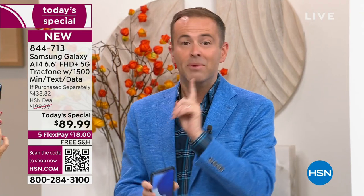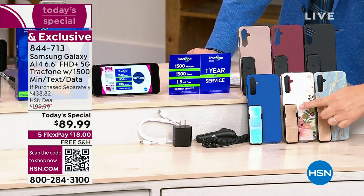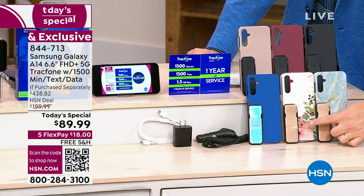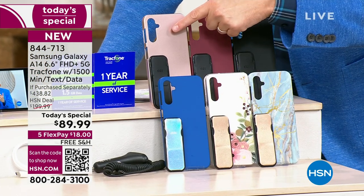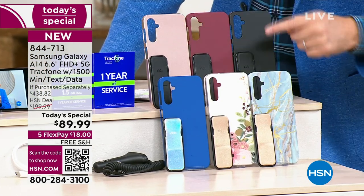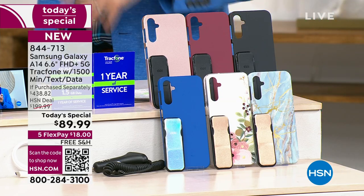Bisque flower is the number one seller — I did not see that coming. Beautiful color. Bisque flower is down front in the center. You're going to get the clicker, which is the phone holder and stand. Bisque flower, blue marble, the beautiful rose gold, burgundy, and black. This is your last today's special of the year.